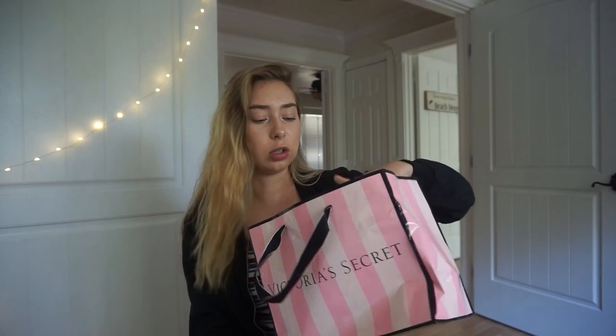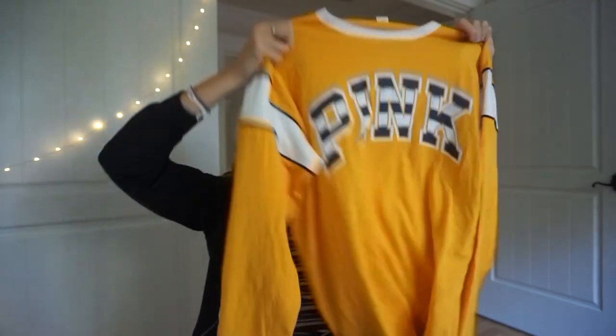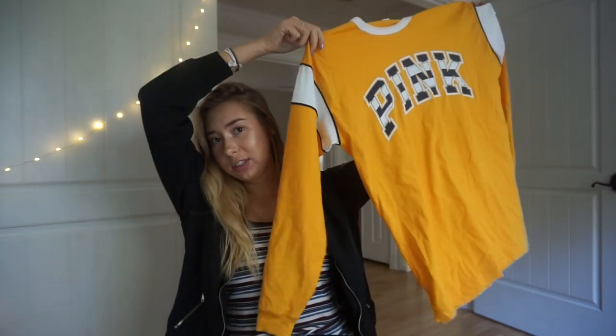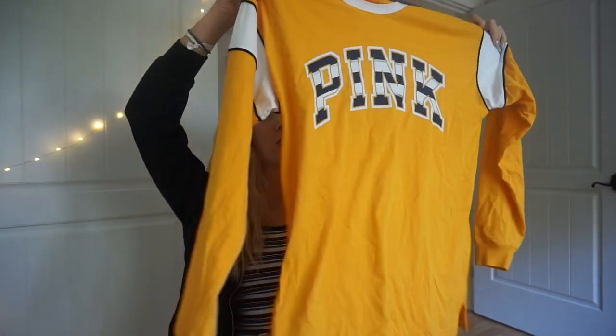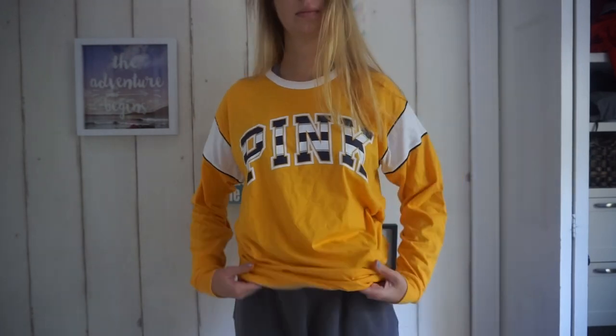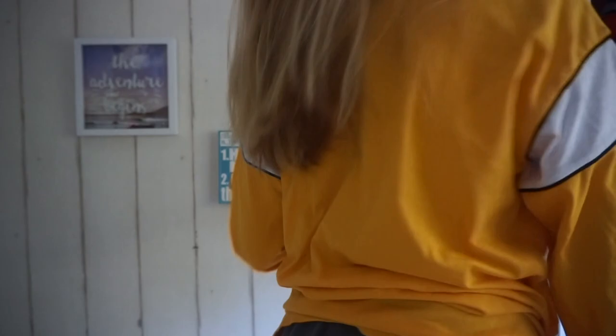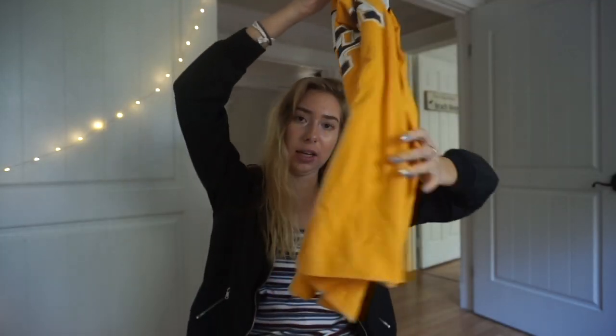We're going to start off with Victoria's Secret. I got a long sleeve from them — this yellow-orange, long sleeve oversized tee that I think would just look really cute with leggings and would just be comfortable and warm. It has pink on it and it's striped. I got this from Pink. And if you bought like $75 worth or something, you got a free tote, so I had to get that.